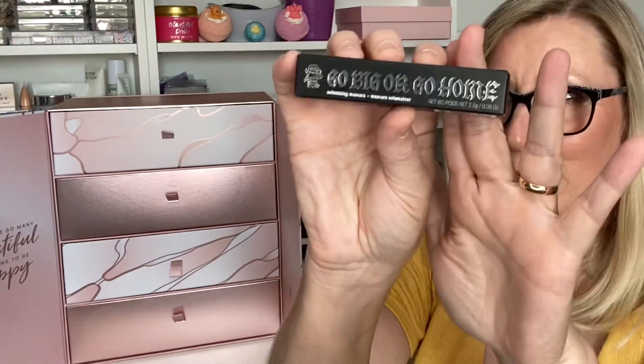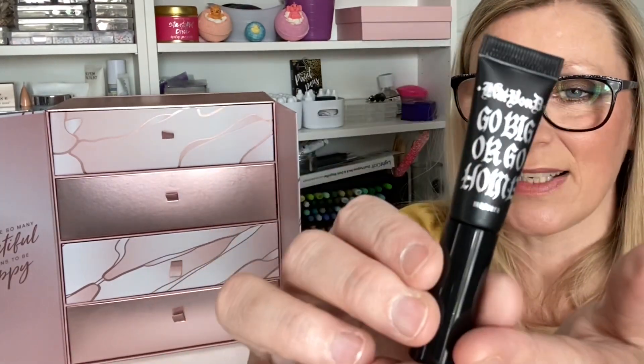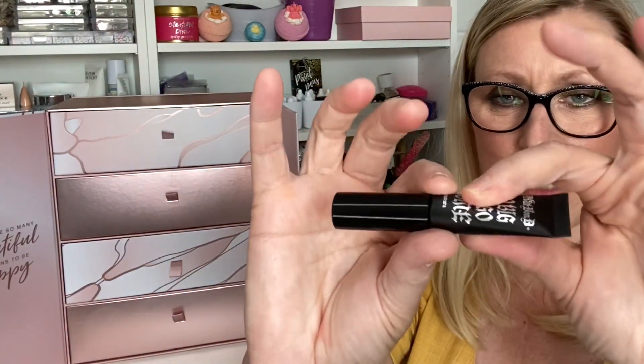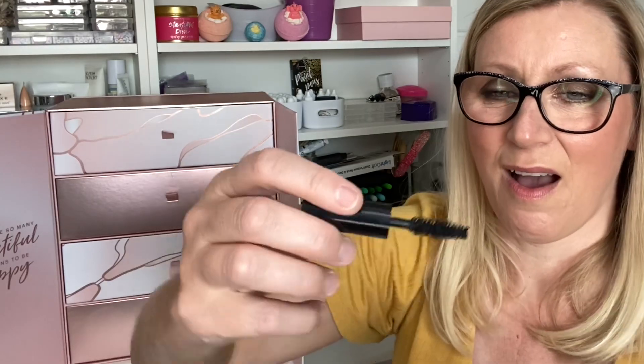Day Twenty-Three — by Kat Von D, it's the Go Big or Go Home Volumising Mascara. I've had one of these before, they're amazing — a big fat brush! It's a deluxe mini, 2 grams, worth £5. It's a really nice size for your bag and I like the tube packaging. Look at the size of that brush — seriously wow!